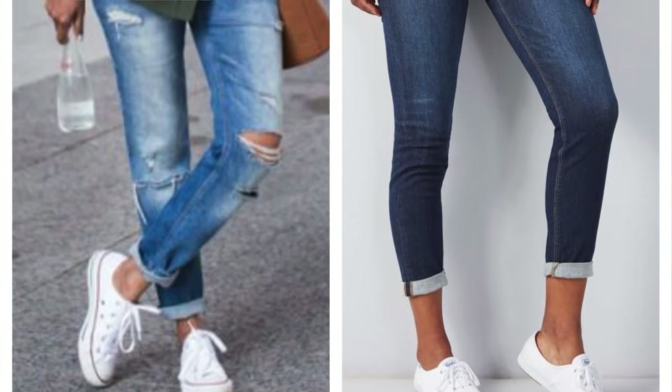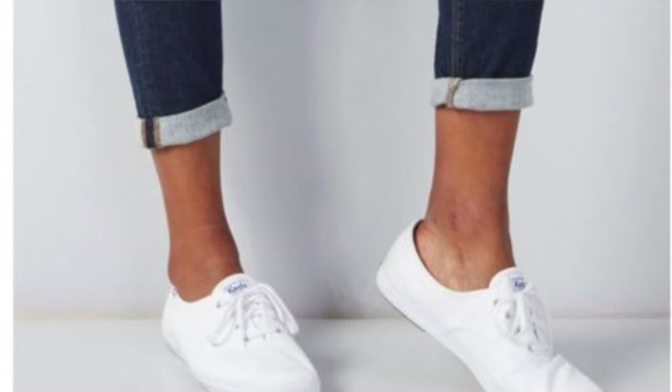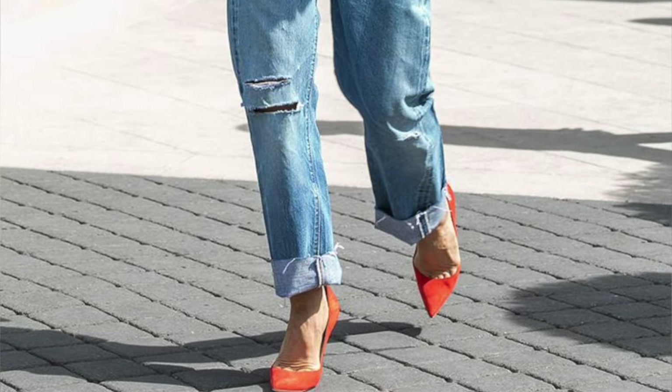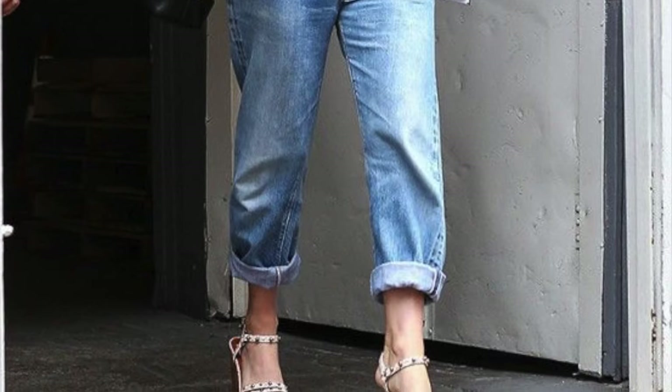Cuff or roll your jeans or pants. This is a subtle style trick that instantly freshens up the same outfit you've probably worn a million times. The trick is to use the right technique based on the style of pant you're wearing. Cuffs on skinny jeans look better on the thinner side—no more than half an inch wide, rolled two times. For slouchier boyfriend jeans, it's less about cuffing and more about rolling to keep that casual slouchy vibe. Roll about an inch wide, three times, without creasing it. That cool, relaxed, rolled look gives it a much fresher feel.